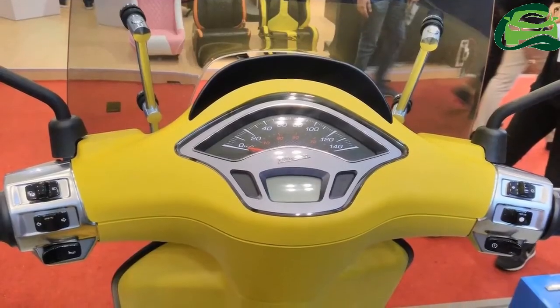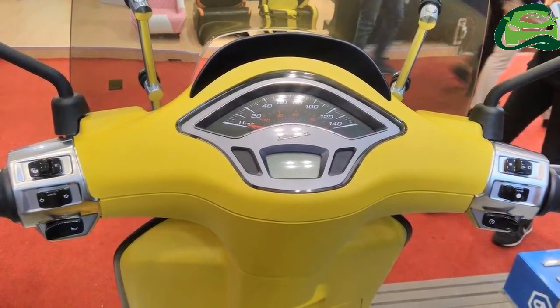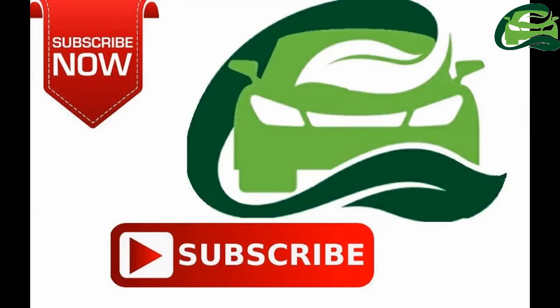The fuel tank capacity stands at 9 liters. The Vespa Sprint Sport features an electric saddle opening and a USB port to charge electronic devices as well.